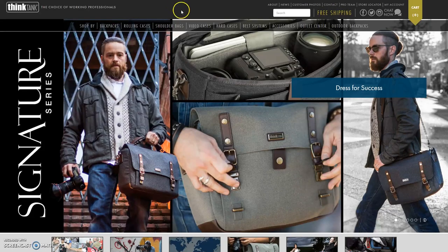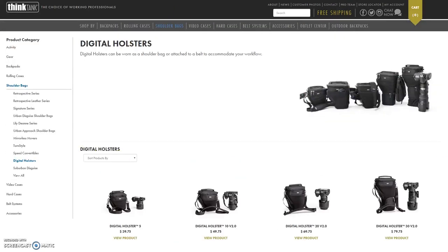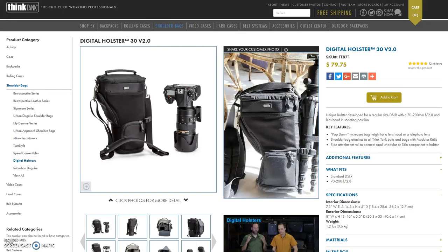What I like about the bag is it comes in a lot of different sizes. So if you have, like me, a Canon 70-200mm lens, they will have a bag for you. But with this camera bag, you can only fit one lens and one body. So if you have multiple bodies and lenses, you'll have to find another solution.